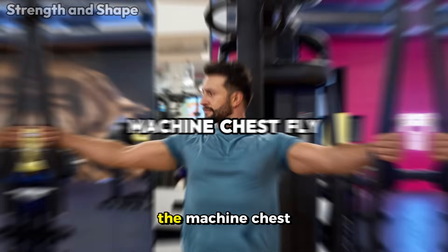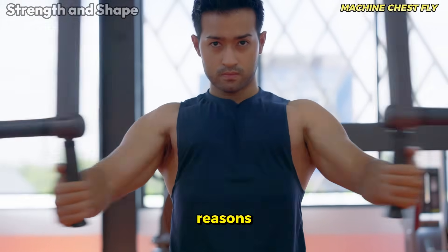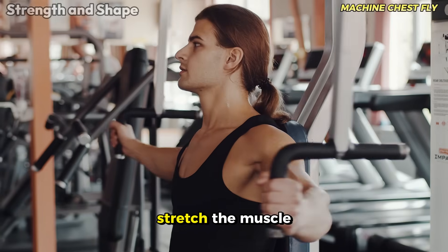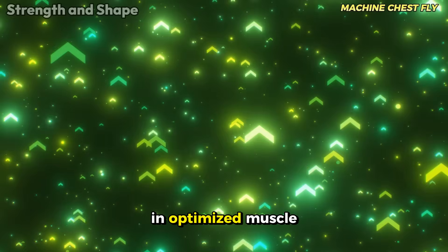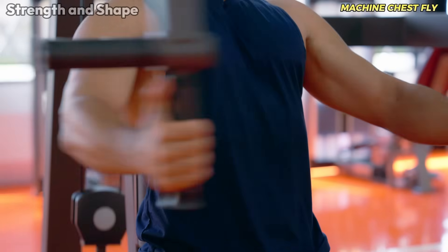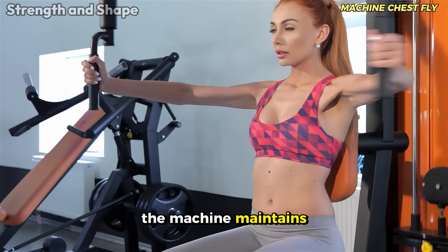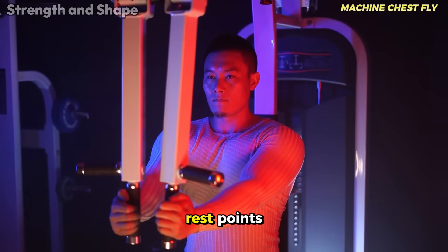Let's start with one of my personal favorites, the machine chest fly. This exercise deserves its excellent classification for several fundamental reasons. First, it provides exceptional stretching of the chest muscles, which is crucial for maximizing hypertrophy. When you can stretch the muscle well in the eccentric phase, you're creating more efficient micro tears that will result in optimized muscle growth. The big advantage of the machine chest fly compared to other variations is the consistency in the force vector. Unlike what happens with dumbbells, where gravity can decrease tension in certain positions, the machine maintains uniform resistance throughout the entire movement, meaning constant muscle activation without rest points.